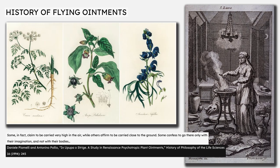Importantly, Epistio's comments also demonstrate the range of different beliefs about flying witches. He notes the reports provided under interrogation by alleged witches are wildly inconsistent, saying some claim to be carried very high in the air, while others affirm to be carried close to the ground. Some confess to go there only with their imagination, and not with their bodies. This not only suggests there was no single established view of how and why witches flew, but also provides evidence that some witches didn't fly at all, and only imagined or dreamed that they flew.